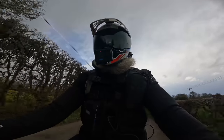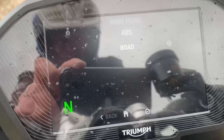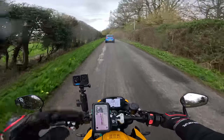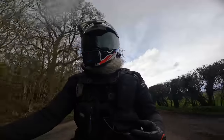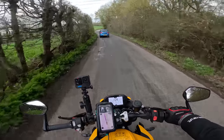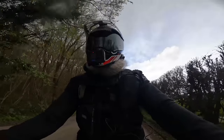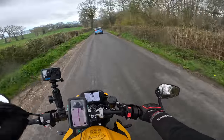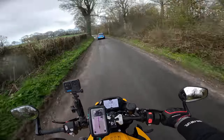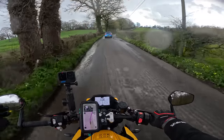Within those modes they obviously have different ABS and traction control amounts, and different engine maps. Rain mode is the softest of the lot — it drops the power output from the stated 128/130 BHP down to around 100 BHP. Track mode has absolute minimal traction control, front wheel lift, and ABS — in fact I think you can switch all of that off entirely.